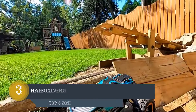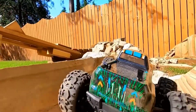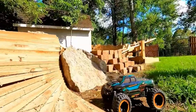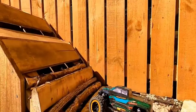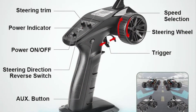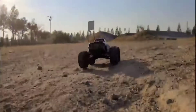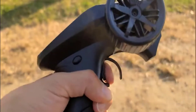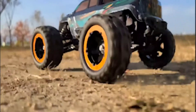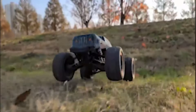Number 3: HAIBOXING RC Car. The accurate system is able to receive signals and respond quickly. Anti-interference remote control with two speed modes can be easily controlled within a range of up to 250 feet. Equipped with two rechargeable 7.4V 1000mAh batteries and a dedicated battery connector, with a brushed powerful built-in motor, it will reach a speed of up to 36 km/h for 20 minutes, and features shiny car lights.